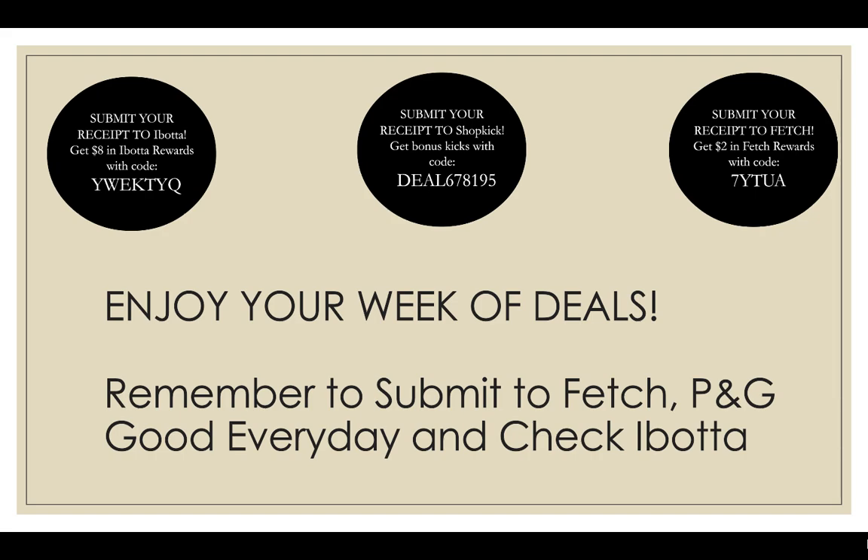Make sure to also check out GoPuff — you can get $25 off your $25 or more order, link in the description box. Make sure to print coupons from the link in the description box down below. If you're watching this on Sunday or later, there will be a link in the description box for coupons.com linking to all the new coupons that come out on Sunday. Thank you guys so much for watching and have a great week of deals and shopping at CVS.